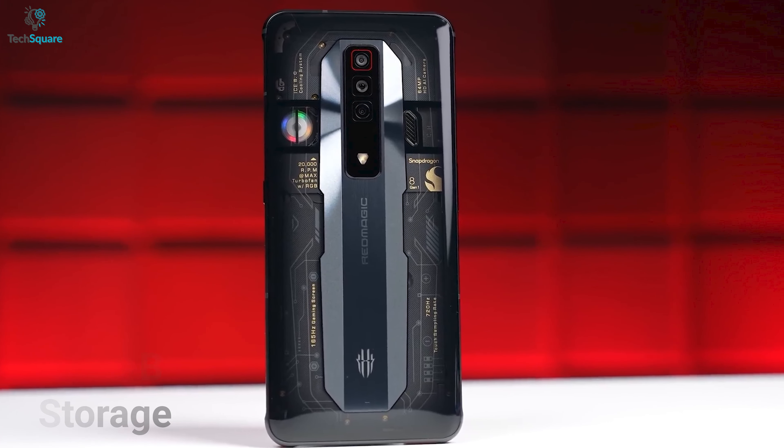Both phones also come with a built-in cooling fan to prevent them from getting overheated. But the Red Magic 7 offers an RGB light on the cooling fan to make it more like a gaming phone. This fan is also part of the ICE 8.0 cooling system, whereas the Red Magic 6 has the 6.0 version. These two gaming phones also come with pro shoulder triggers to improve your mobile gaming experience, which can be customized based on your comfort.